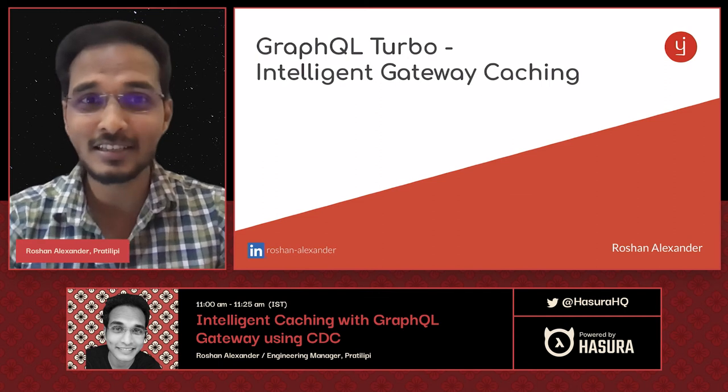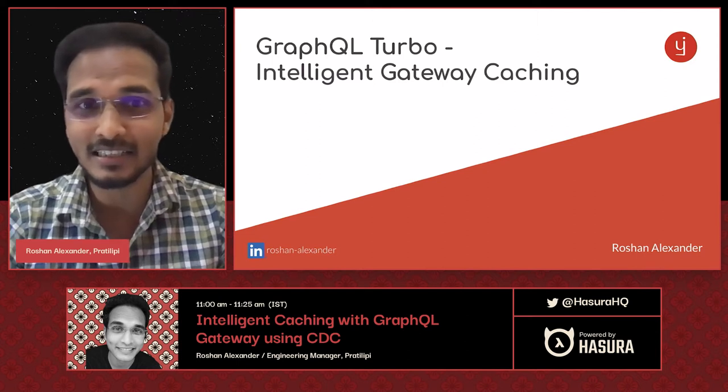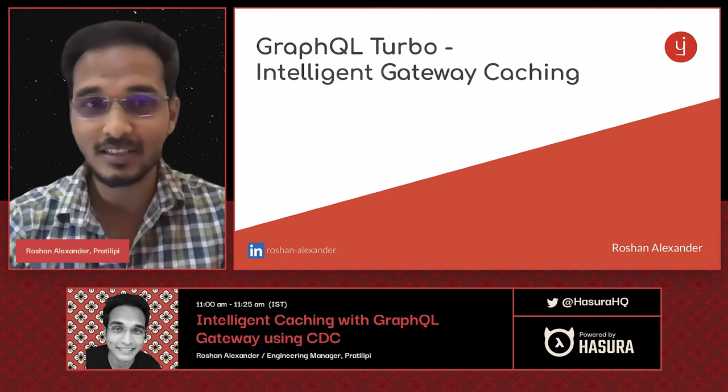Hello everyone, I'm Roushan Alexander, and I'm here to talk to you about the ways in which Pratilipi have built an intelligent caching layer over our GraphQL gateway server to reduce the backend calls to our system and also to reduce the latency of the APIs to a large extent. Let's jump right into the talk.